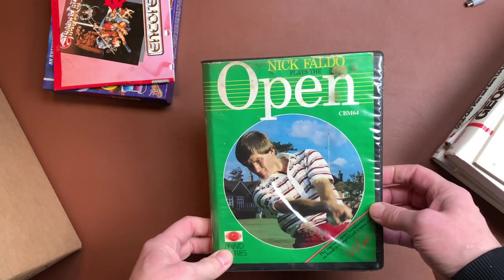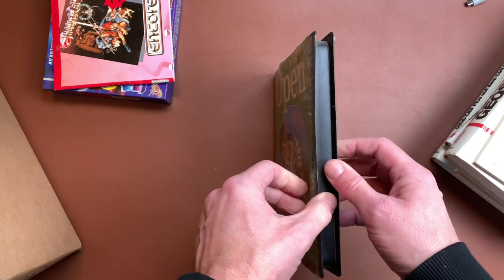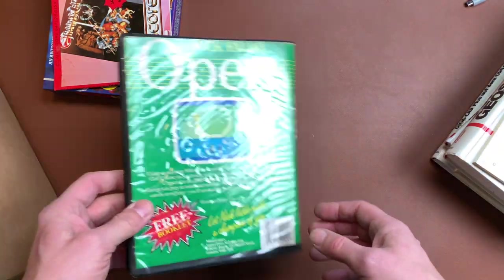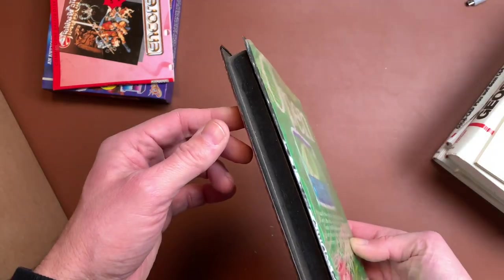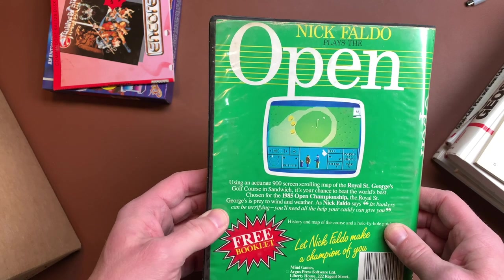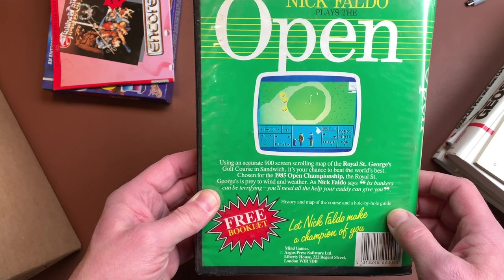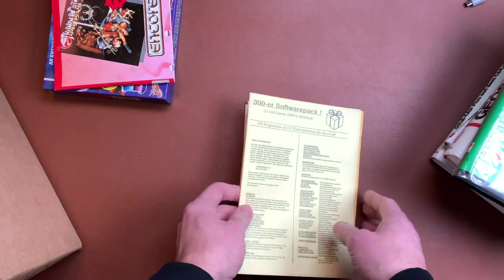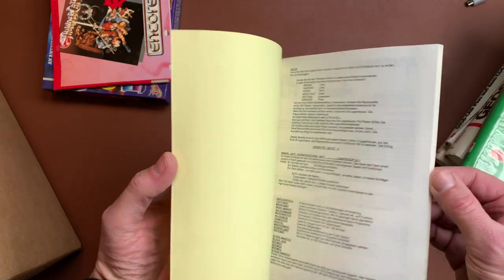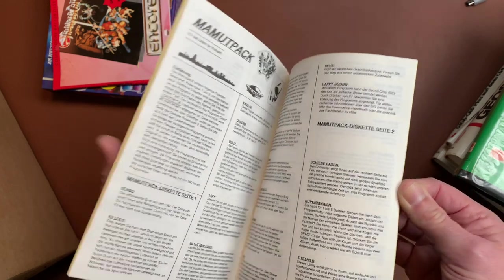Then we have a super classic — I remember this game from back in the day: Nick Faldo plays the Open for the C64. It's the tape version without the manual — would really have loved to have the manual. That is what you got in terms of golf back in the day: 900-screen scrolling map of the Royal St George's Golf Course in Sandwich. Then a 300 Software Pack by Multi Soft — I guess shareware again, yeah, a shareware catalog.